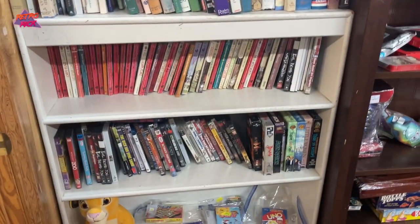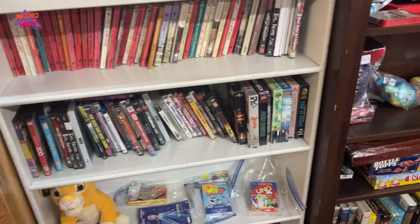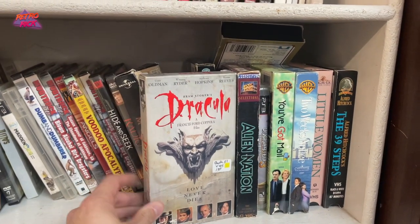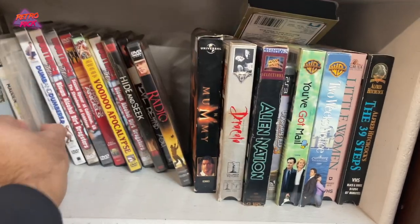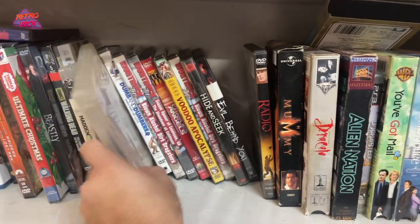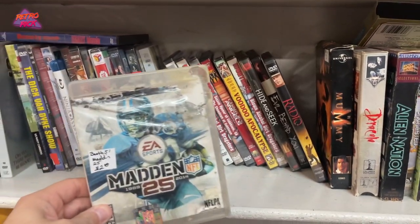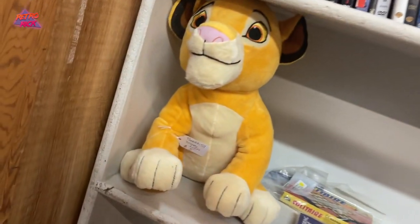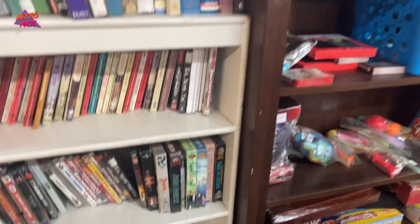Oh yeah, we got some stuff. This is Dracula — I actually had the Genesis game of that. Got a loose game — Mortal Kombat Complete Edition. Madden, the most disgusting copy of Madden 25 that there's ever been. And a Simba. He's cool. Almost something.